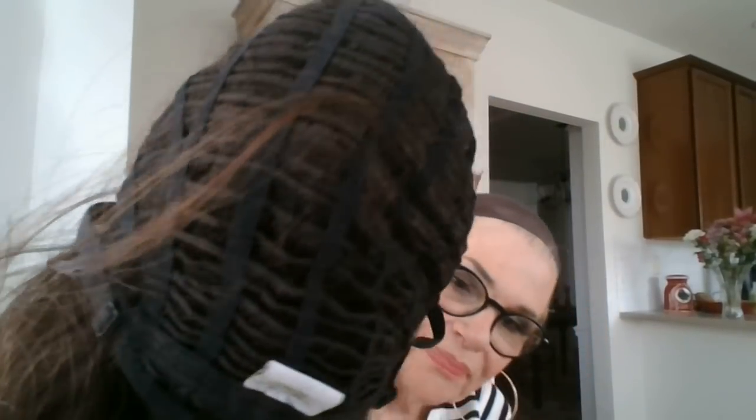So anyway, here are the straps. You've got the nice close-together wefting. Overall, it really is a nice wig. And here's another look at the lace front. There's not much that you need to do with this wig.